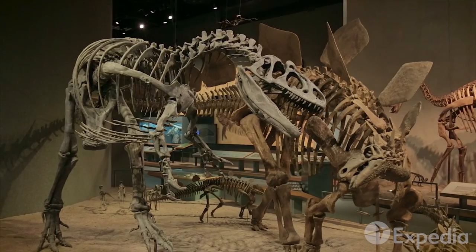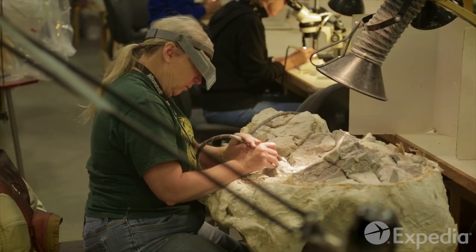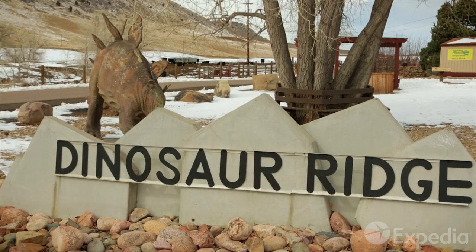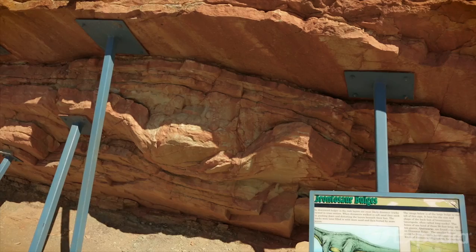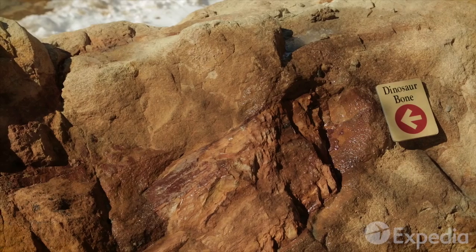Uncover the region's prehistoric past in the Denver Museum of Science and Nature. But to really walk in the footsteps of giants, hit the Triceratops Trail at Dinosaur Ridge. Here, on Denver's western outskirts, you'll find the Morrison Fossil Area — one of the most extensive dinosaur track and fossil sites in the world.